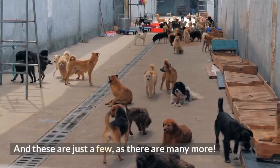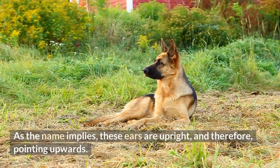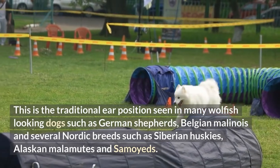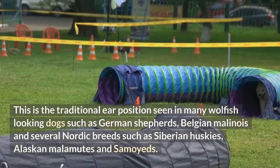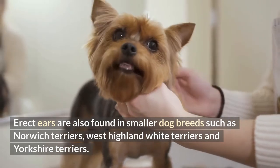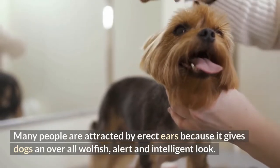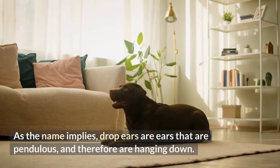1. Erect ears. As the name implies, these ears are upright and therefore pointing upwards. This is the traditional ear position seen in many wolfish-looking dogs such as German Shepherds, Belgian Malinois, and several Nordic breeds such as Siberian Huskies, Alaskan Malamutes, and Samoyeds. Erect ears are also found in smaller dog breeds such as Norwich Terriers, West Highland White Terriers, and Yorkshire Terriers. Many people are attracted by erect ears because it gives dogs an overall wolfish, alert, and intelligent look.